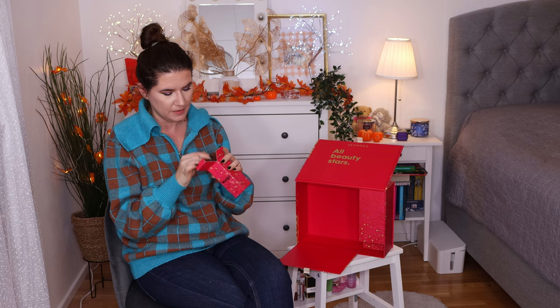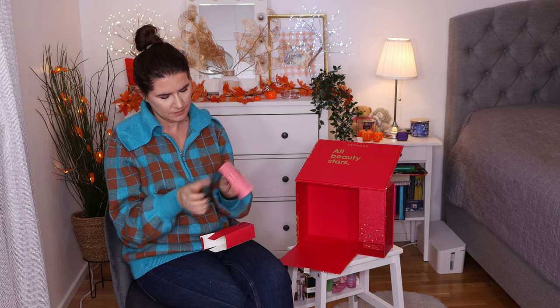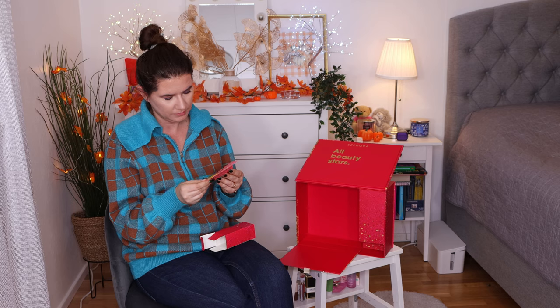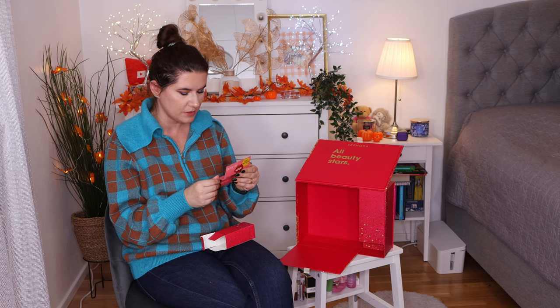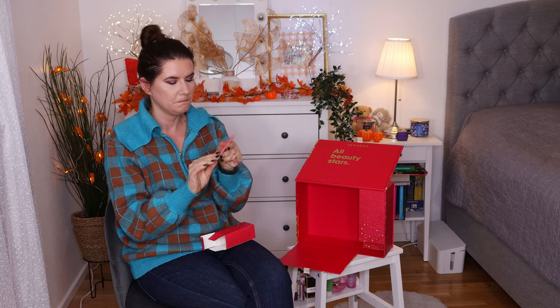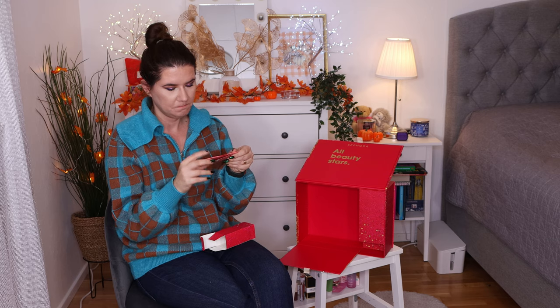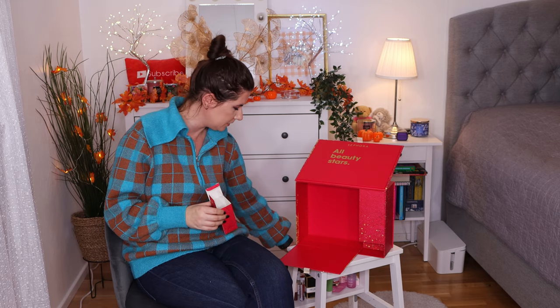Number twenty-three is what appears to be a Sephora gift card or coupon — maybe to get your eyebrows done. That's cute. I know I will use it. That's interesting and definitely something different.